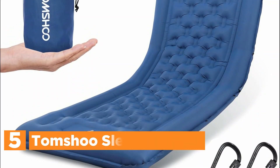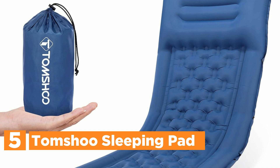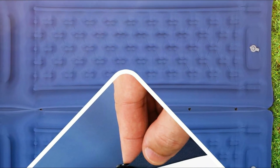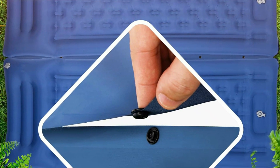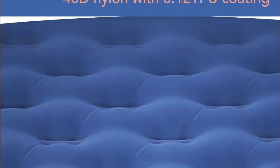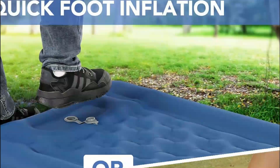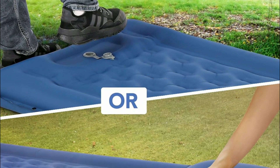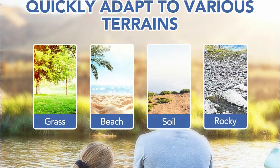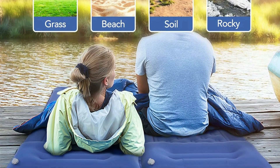Starting our list at number 5, the Tomshoe Sleeping Pad. The Tomshoe self-inflating camping pad impresses with its spacious dimensions of 77 by 28 inches and a generous 4-inch thickness, providing excellent support for side sleepers and ensuring comfort even for taller individuals. Crafted from durable 40D nylon with a waterproof TPU coating, the mat insulates from cold ground while its flocked top minimizes noise, promoting a peaceful night under the stars. Inflation is easy thanks to the built-in foot pump. Weighing just 2 pounds and folding down to a compact 11 by 5 inches, it's incredibly portable. Connection snap fasteners allow multiple pads to be joined together, enhancing the outdoor sleeping experience for campers who value comfort and convenience.